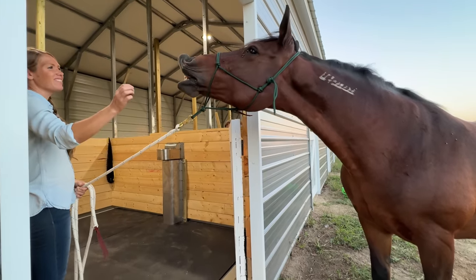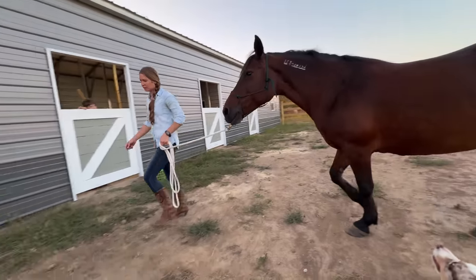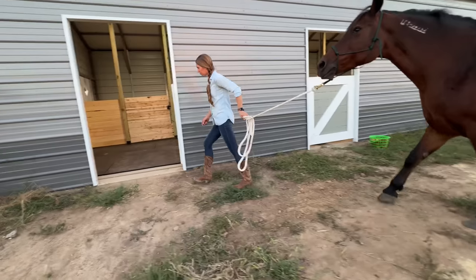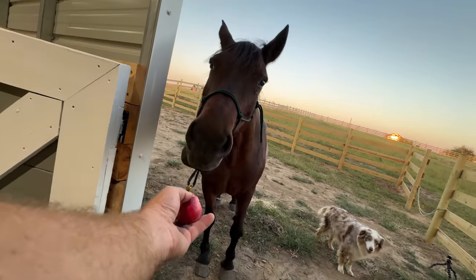Come on, you gotta come in for it. At her previous place she was out in a field, and prior to that she was at her owner's house in what I think was a pretty small yard. We're not sure if she ever actually was in a barn, so this will be a whole new experience for her.